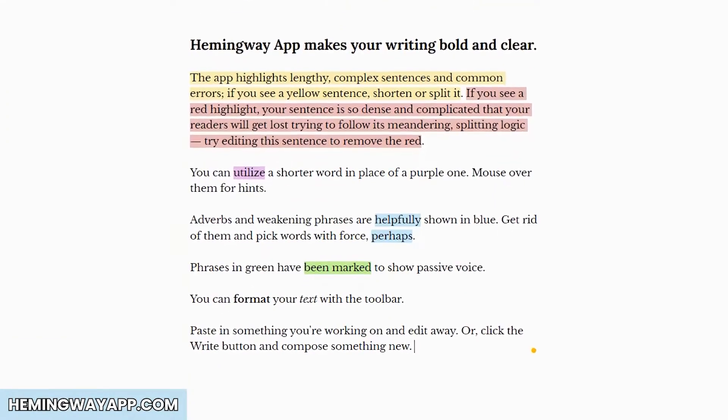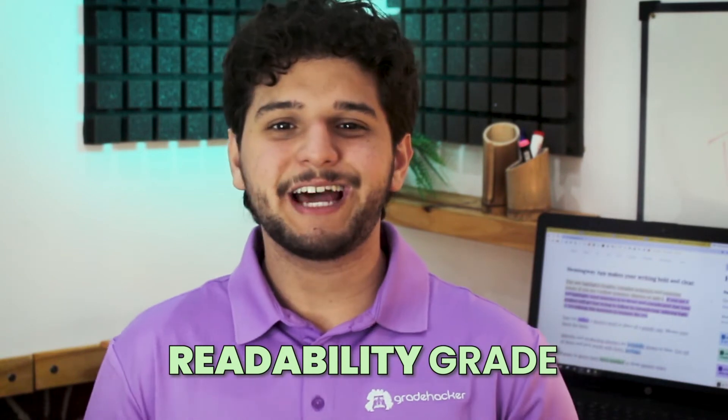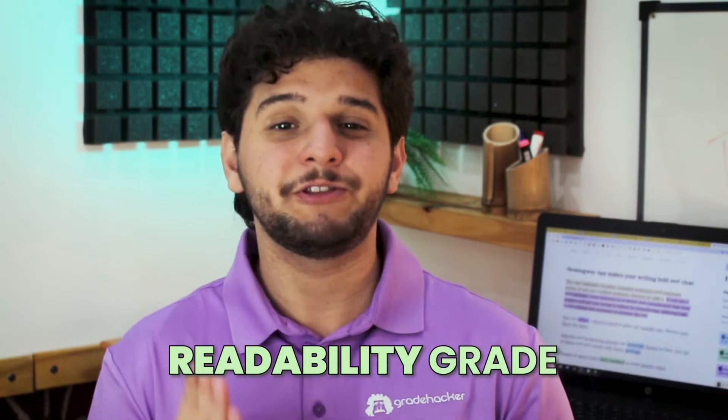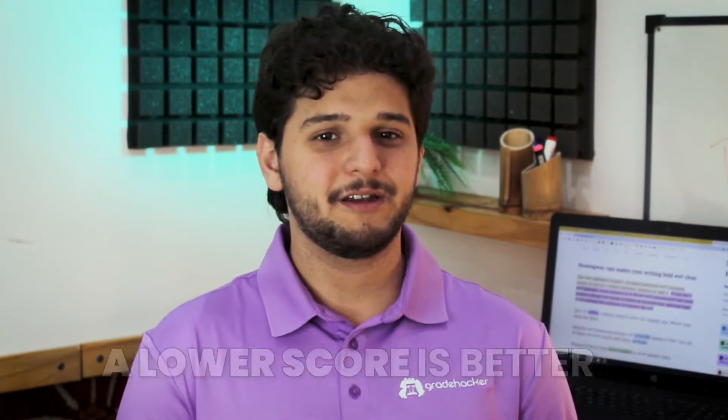In write mode, all the editing tools will fade out, turning the app design into a distraction-free space. The first feature is the readability grade. This stat shows how understandable your writing is and which grade level is required to understand it. If your readability says it's for 6th grade level students, that's actually a good thing — the lower your readability score, the easier it is to understand. Keep in mind that the average American adult has a 10th grade reading level, so you can aim for that as a solid target.